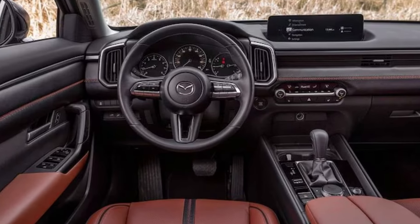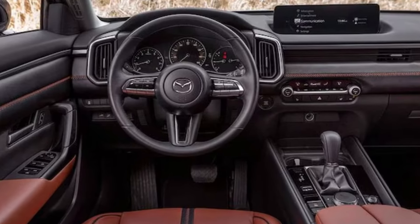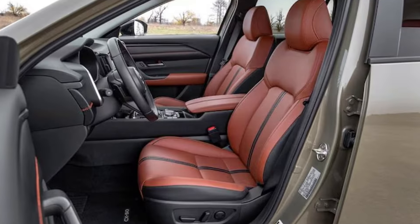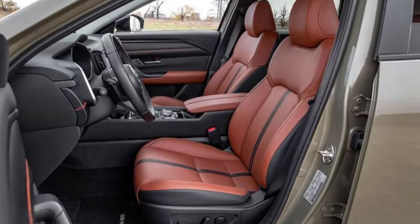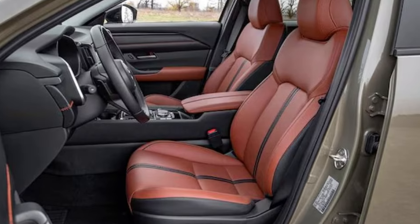Safety remains a priority, with the CX-50 earning top ratings from both the IIHS and NHTSA. Tech-wise, all models come with wireless Apple CarPlay, Android Auto, and a 10.3-inch display, among other features.